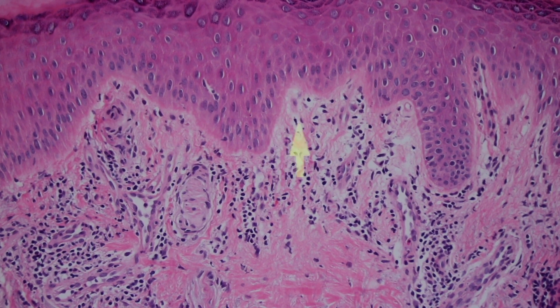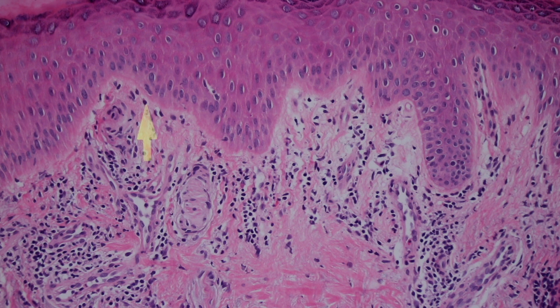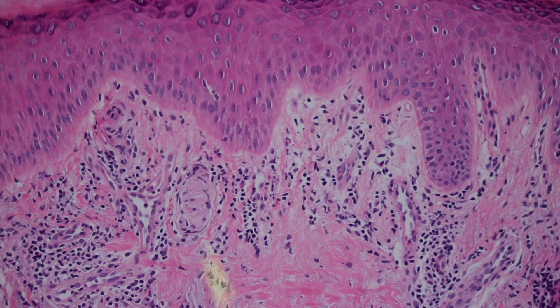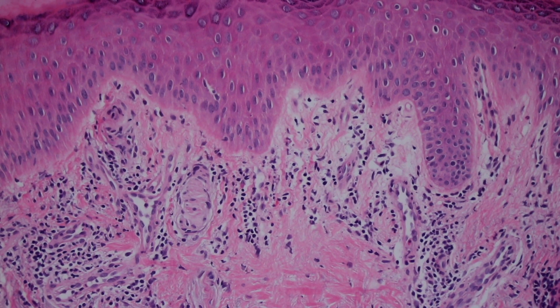Meissner corpuscles live right here in the superficial dermis, right in the papillary dermis, so they're right next to the epidermis. Unlike the Pacinian corpuscles — the big onion-skin-looking guys that are down deep, whose job is to detect firm pressure, deep pressure touch, or vibration — Meissner bodies up here are right next to the epidermis because their job is to detect fine touch.